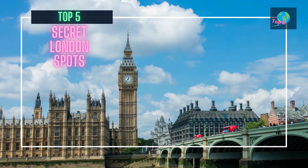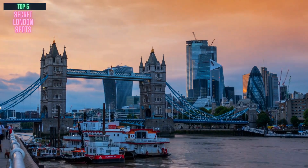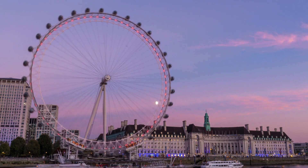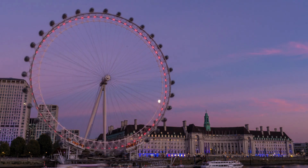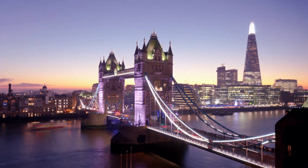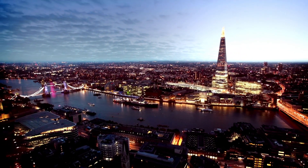Hello everyone and welcome back to Top 5 in the World. If you're planning your next trip to London and looking to explore beyond the regular tourist traps, then we've got the perfect tour guide for you. In today's video, we'll take you through the top 5 secret spots in London, designed to help you explore efficiently and make the most of your day.